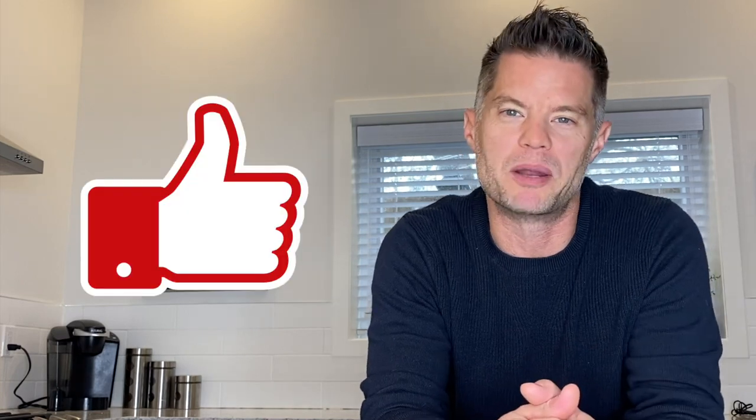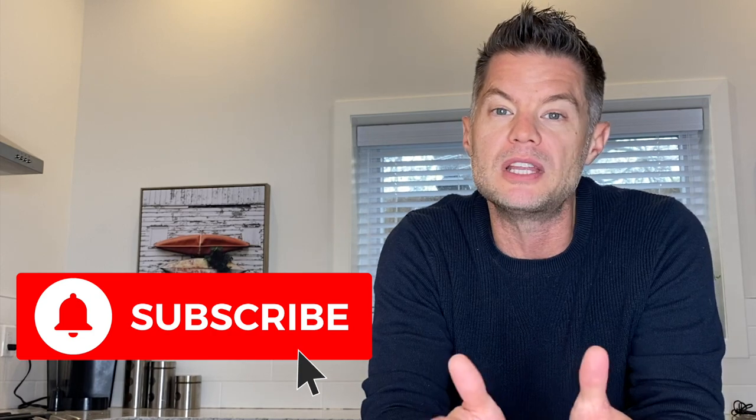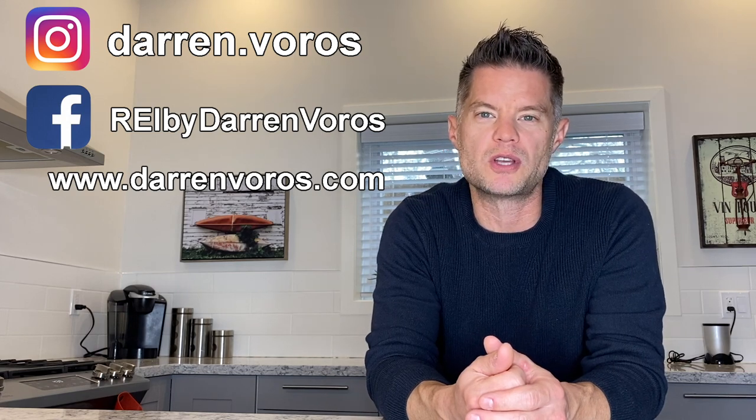I hope you guys enjoyed that walkthrough of how to submit the perfect mortgage application. If you did, go ahead and hit that like button below. You can also subscribe to my channel, hit the notification bell, and please feel free to leave comments and questions below. You can also follow me on Facebook, Instagram, or check out my website at darrenvoros.com. With that, thank you guys so much for watching. I wish you the best of success on your real estate investing journey and I look forward to hearing your success stories very soon.